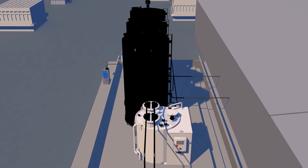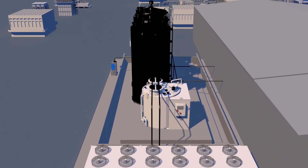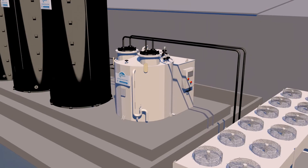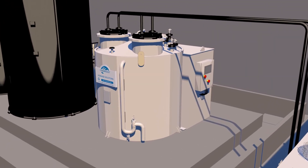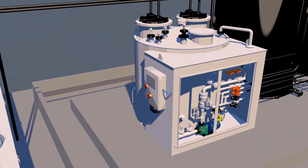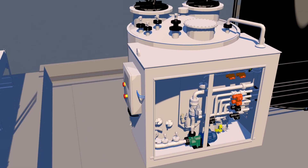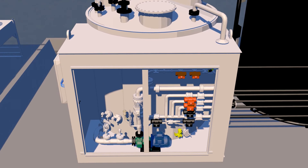By combining all of ChemResist's capabilities, we can create a complete acid dilution system — connecting the dilution unit to thermoplastic storage tanks for both the concentrated and dilute acids, transferring liquids around the system using premium branded pumps and pipework solutions, whilst protecting operators and the environment with Chemiguard.